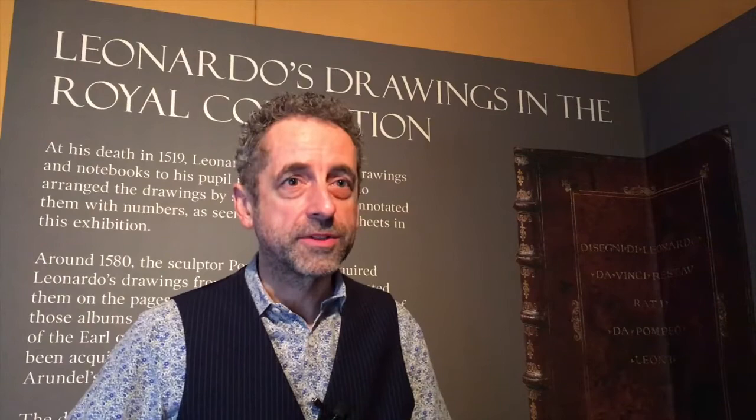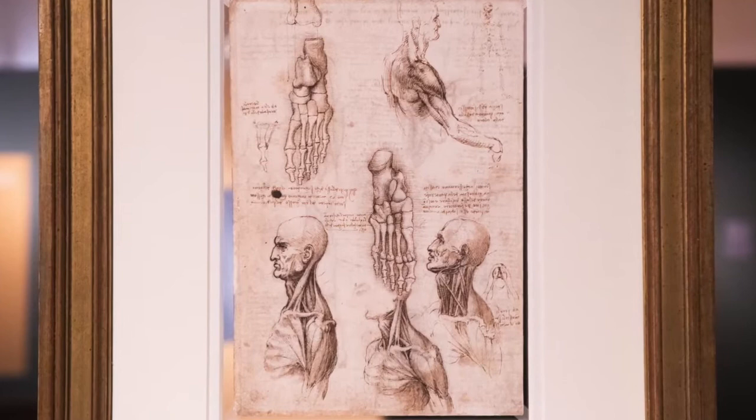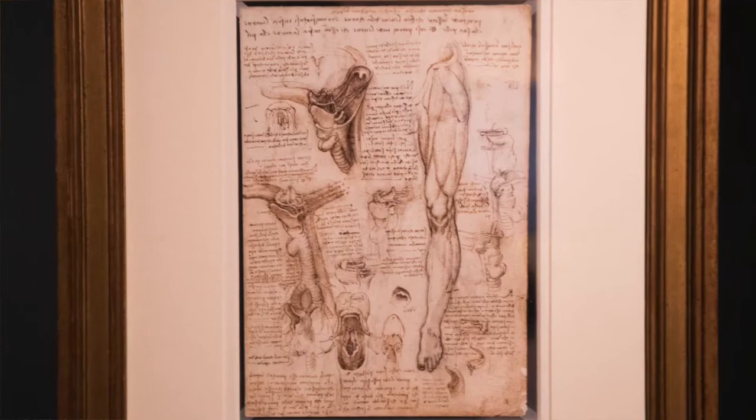Paper was expensive in Leonardo's day, and so he uses it very economically. On some occasions he turns the paper over and uses both sides. That's particularly the case for his anatomical drawings, which are often pages of notebooks, and you can see the stitching down one side, the thumb marks where he's turned the page over, and really get a sense of Leonardo at work on the sheet of paper.